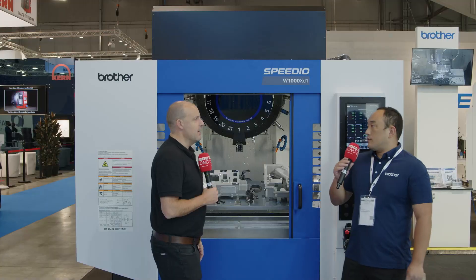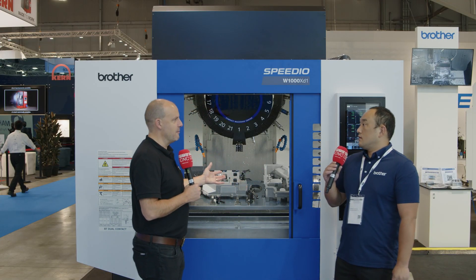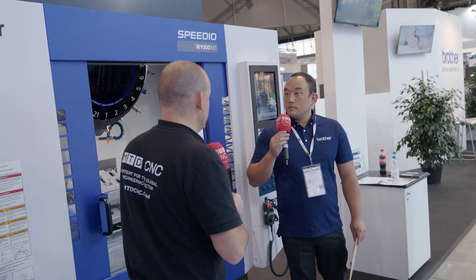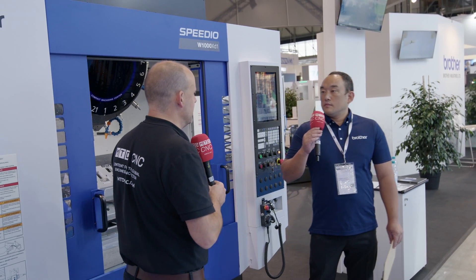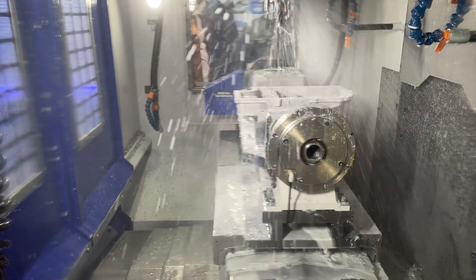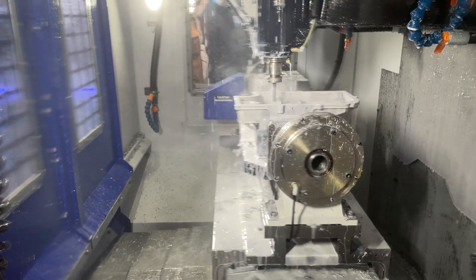Yes, we maintain the speed even with this very wide stroke — it's still very quick. The tool-to-tool time is 0.6 seconds and chip-to-chip time is 1.2 seconds. That's one of the phenomenal things about Brother machines.